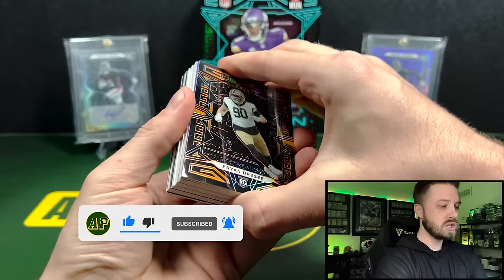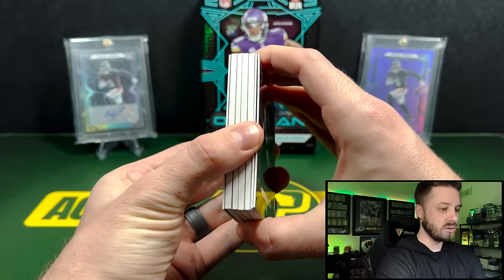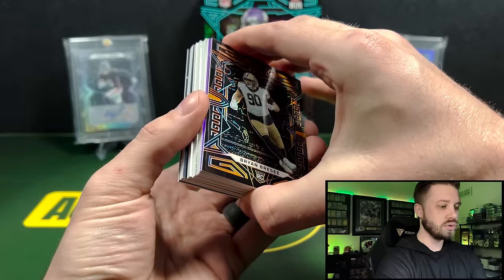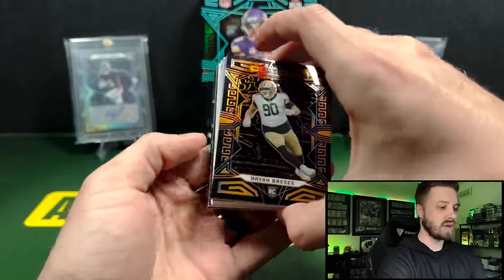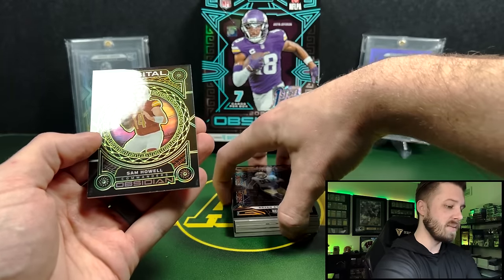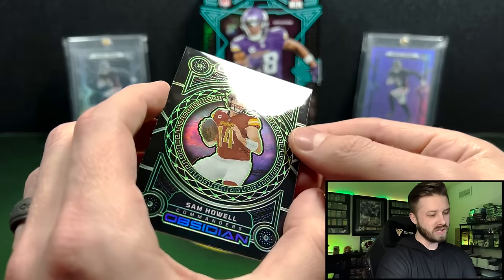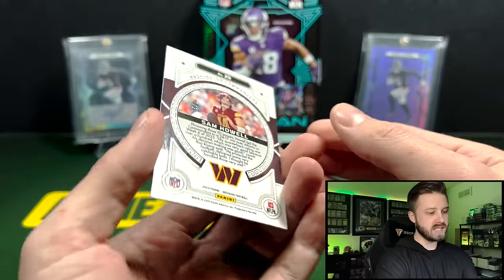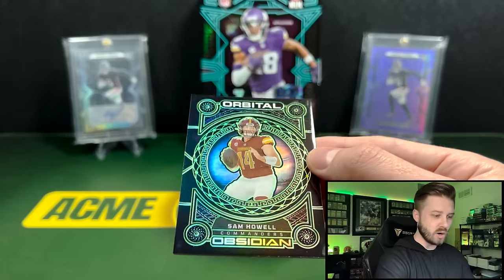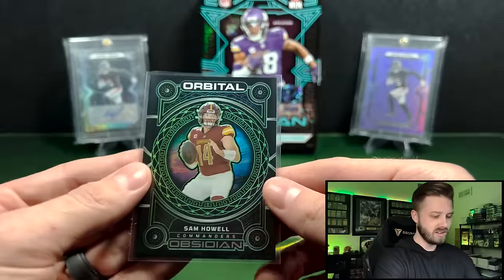We got a lot of thick cards in here. The back is going to be our insert — we have our two parallels on the front. Let's go to the insert first, which is on the back. That's going to be an Orbital Sam Howell. That's a really, really nice looking card though. I could see these going for quite a bit — that is 24 out of 35. I like how it's like a 3D-ish look. Very nice looking card.